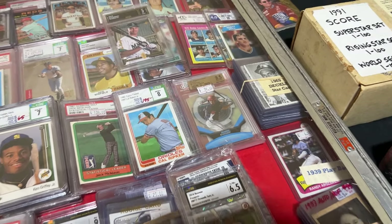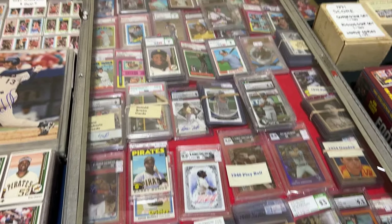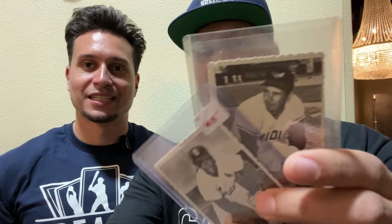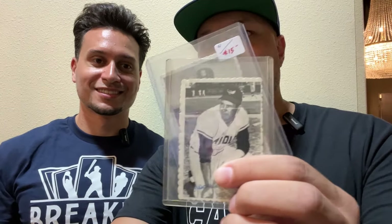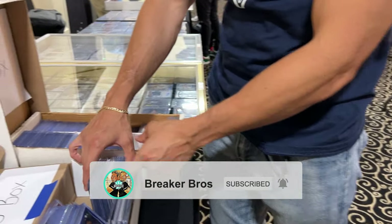All right guys, we found a nice vintage dealer here. There are some really cool 1969 Topps Deckled Edge cards — we'll see if any fit our budget. Quick update: we picked up a nice little lot of 1969 Deckled Edge. We got two cards — a Bob Gibson and a Brooks Robinson — for 25 bucks. That satisfies our vintage requirement. We really like these cards, just the unique look of the Deckled Edge. We'll show them closer in the recap. We have 25 dollars left and we're looking for that rookie autograph.